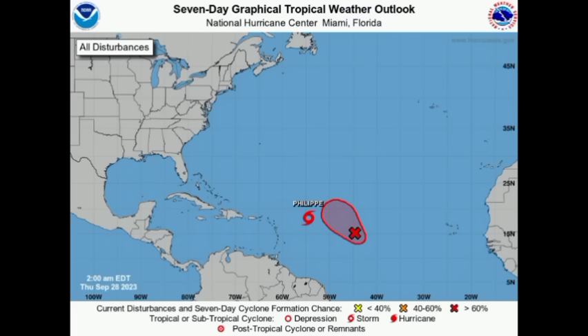Hi everyone, this is Dani and welcome to this updated video. We're going to be talking about both of these systems and as you would have seen from the thumbnail and the title, there are some changes to talk about. There are some factors which will complicate the long-term track of the system and there is significant uncertainty as to what will happen down the road.